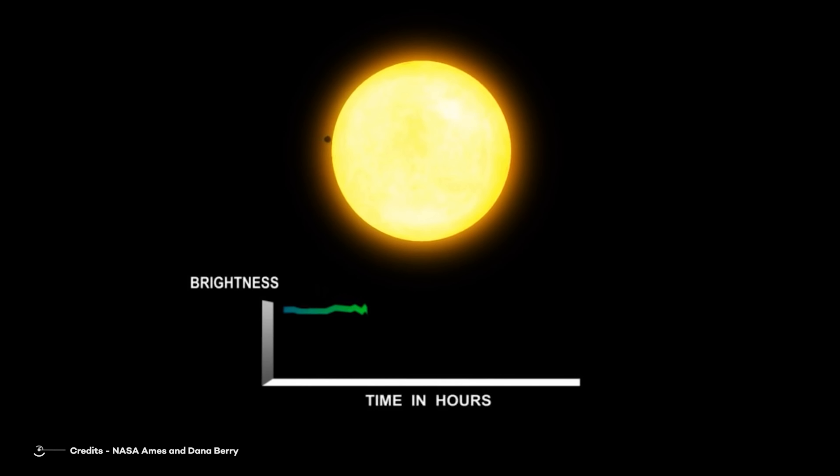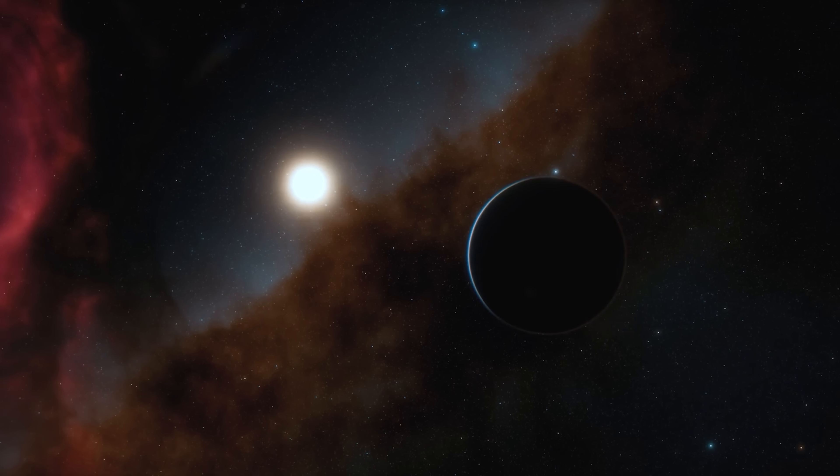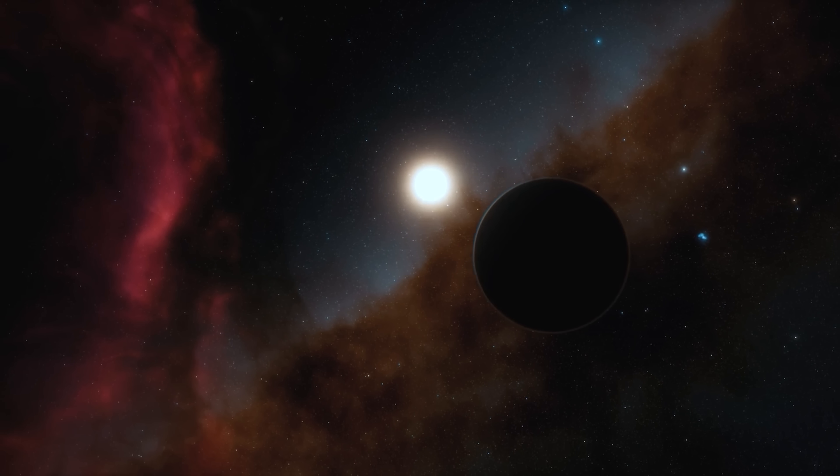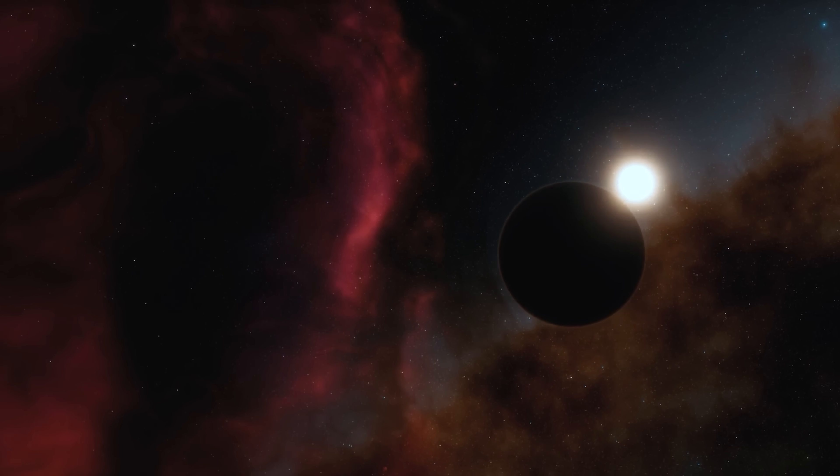The last technique, one of the most used and efficient, is the transit method. This is actually a game of lights and shadows. The exoplanet is detected by measuring a periodic decrease in the flux received on Earth from the host star. Imagine having a star and looking at it — at a given time, a planet happens to cross the stellar disk. What you would see is sort of a small eclipse, where the luminosity of the star decreases as the exoplanet transits in front of it. This technique is the most sensitive to large exoplanets orbiting close to their host star. In the case of Kepler-22b, the transit technique was used.